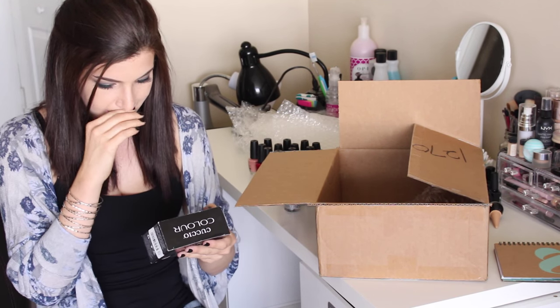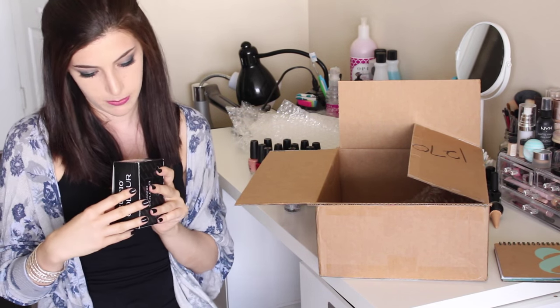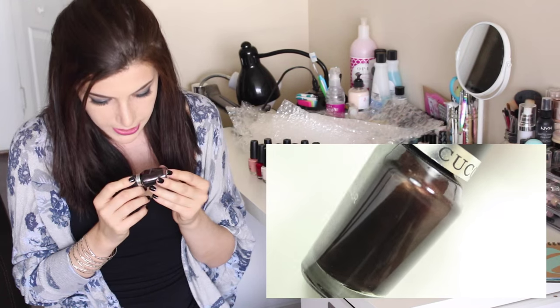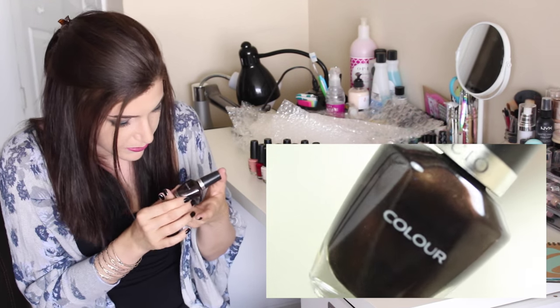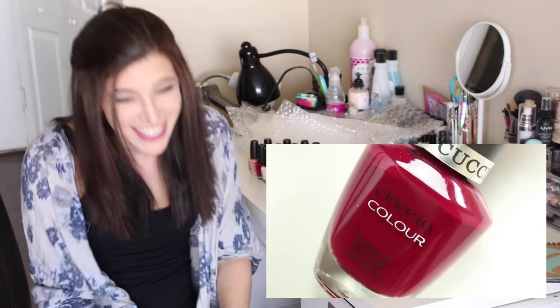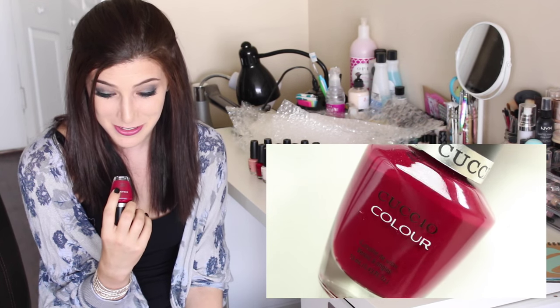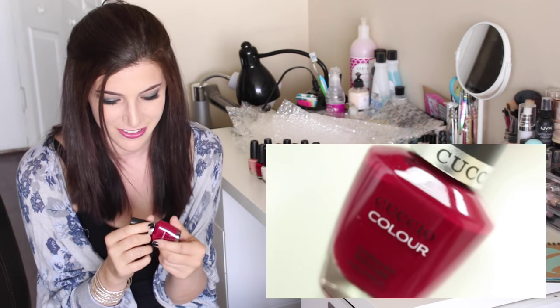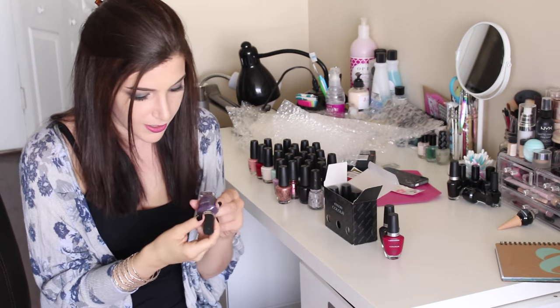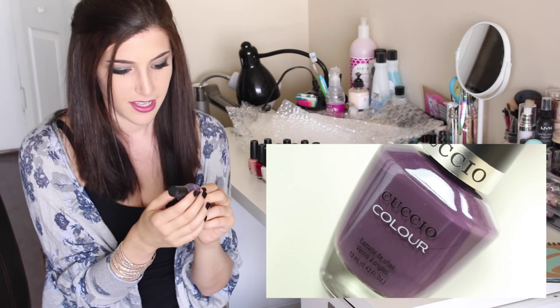It looks like the rest of the Cuccio fall collection is in this nifty little box — the Dancing Queen collection! We got 'Duke It Out,' which at first glance is a plain brown shimmer but then you see tiny little fuchsia flecks in it. Pretty! Then there's one with a kinky name — 'That's So Kinky' — it's like a super pretty fuchsia pink. I'm getting flustered just saying it!